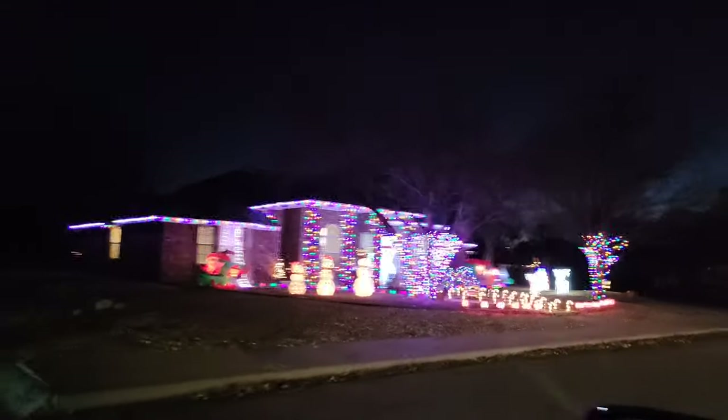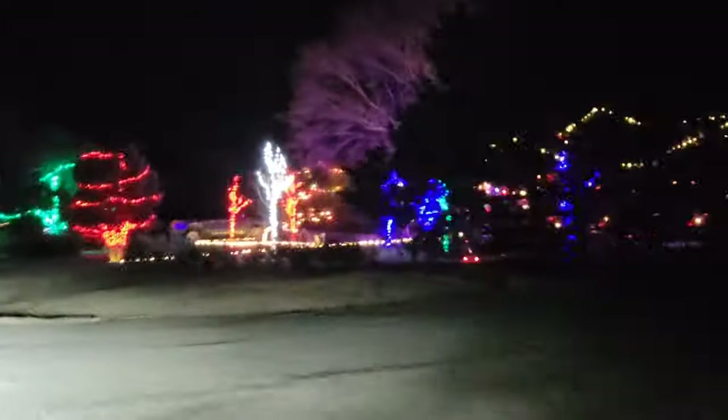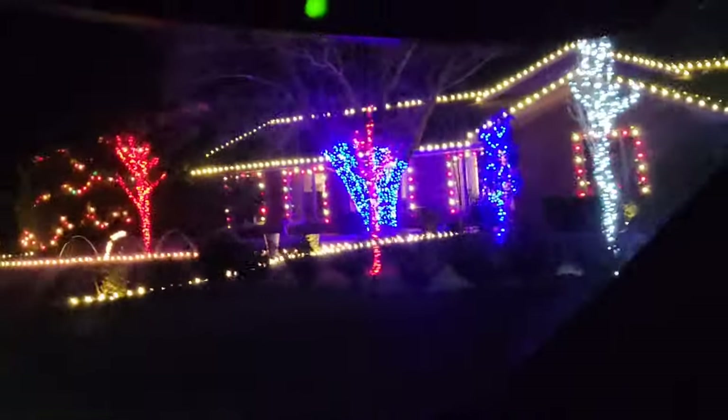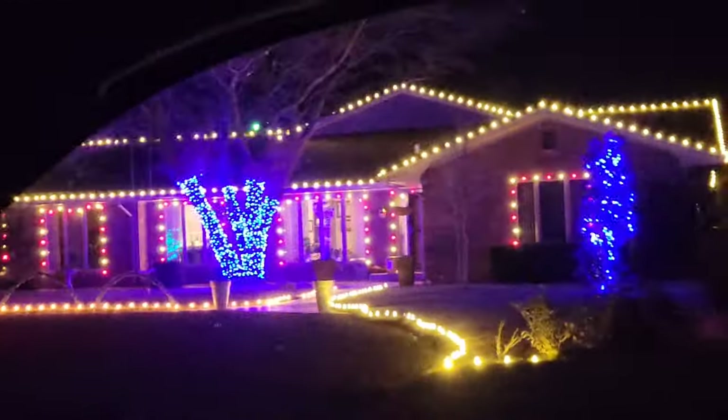Here we're on Humphrey Road on the eastern end of town. Here's a house that's well lit up with lights on the trees out front — very nice and very colorful, a lot of work done here.